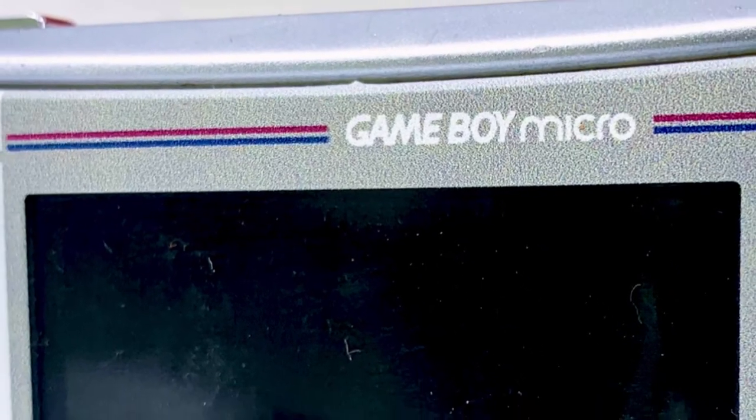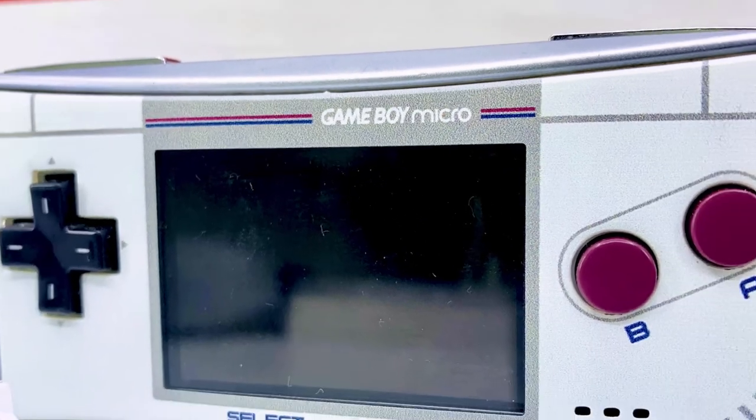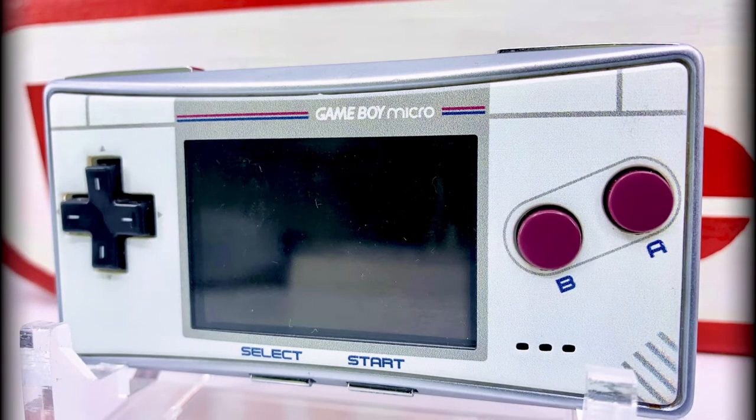Did that work? Because, as you can see, it's a Game Boy Micro with a retro faceplate. Such is the nostalgia for the original Game Boy that Nintendo and other companies will revisit the iconic and instantly recognizable design time and again.